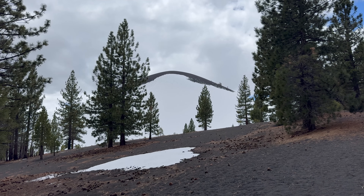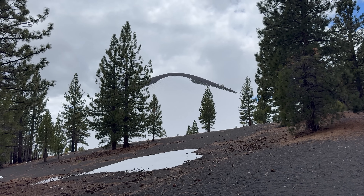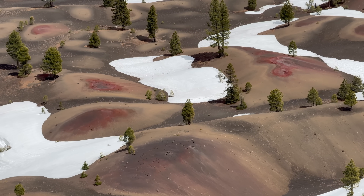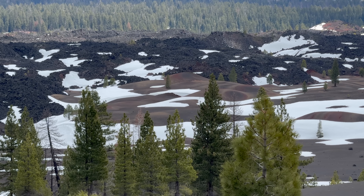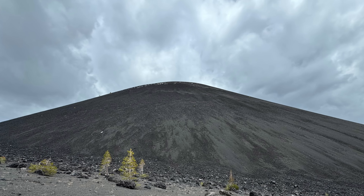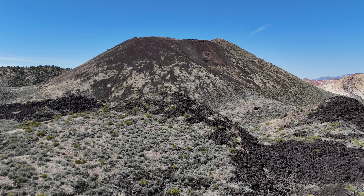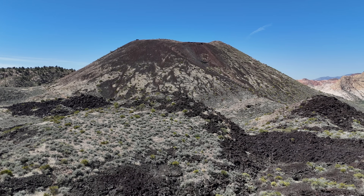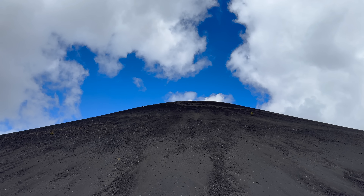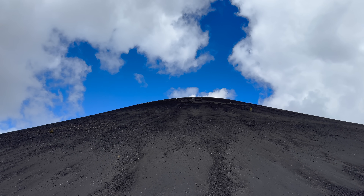Cinder Cone erupted between 1630 and 1666 CE in two eruptive phases. The Painted Dunes are attributed to the earlier eruptive phase, while the Fantastic Lava Beds originated from the latest eruptive phase. The two eruptive phases were short-lived, as scoria cones in general usually only produce eruptions that last weeks to months, though some can last years. In the case of Cinder Cone, the eruptive phases likely lasted only a few months each.